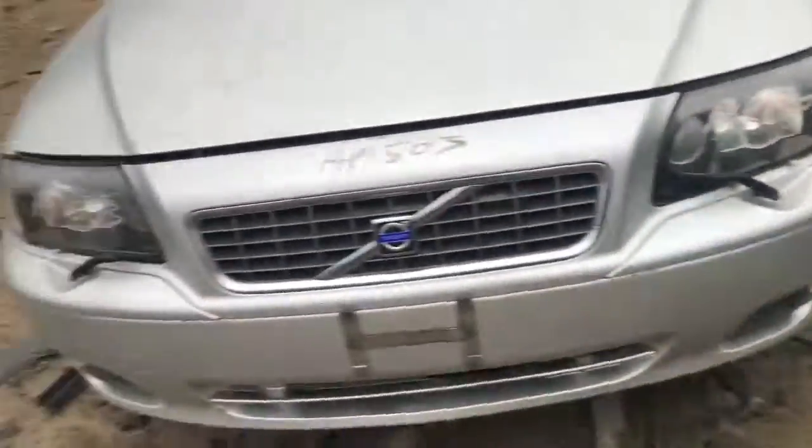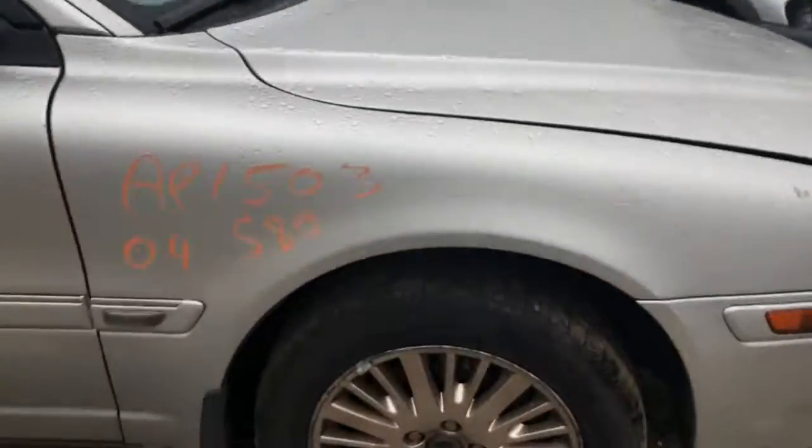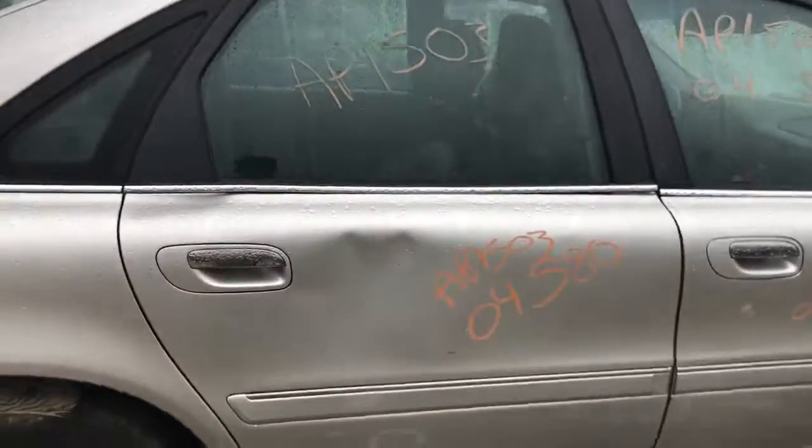Has two good headlights, good hood, front bumper has a scuff and scratch. Fender looks good. Passenger side front door's got a good size dent right above the lettering, so does the rear door.